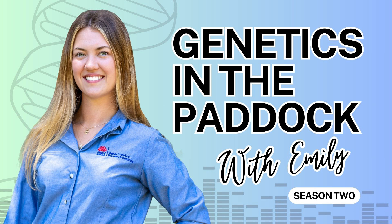Welcome back to another episode of Genetics in the Paddock with Emily. Today I'm joined by Katrina Millen from the Agricultural Business Research Institute, also known as ABRI. Thanks so much Katrina for joining me today. I'm really looking forward to having you on the show. I'm going to let you do the intro for what you actually do at ABRI because as we just discussed, it is a little bit too long for me to explain, so I'll let you do the honours.